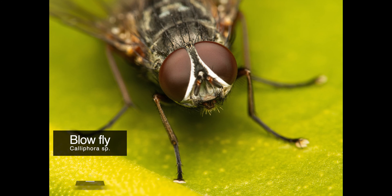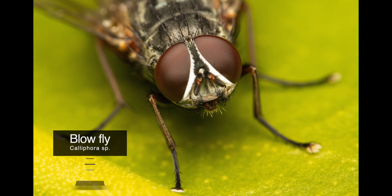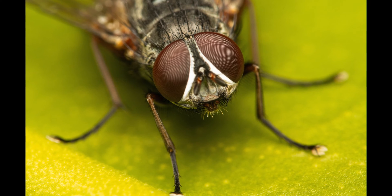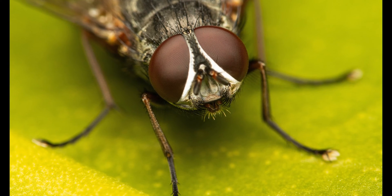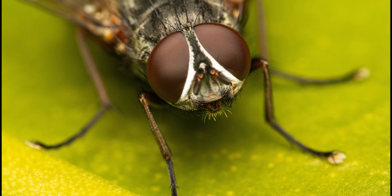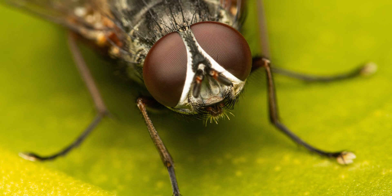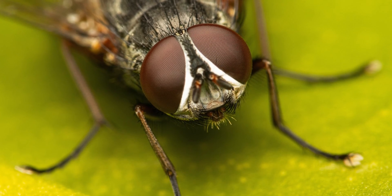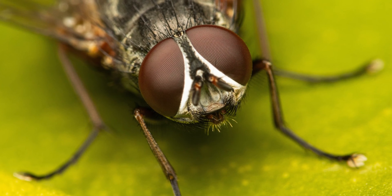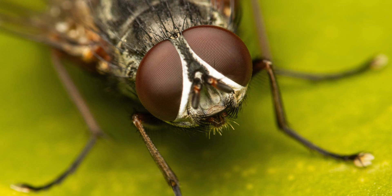Our first subject, taken at maximum magnification, is a blowfly that was really skittish and I only managed to grab a single frame. The depth of field is very shallow — as you can see, only about half of its compound eyes are in focus. Did you know that blowflies of the same genus are used in forensic science? These flies help determine the time of both colonization and post-mortem interval, which refers to the time that has elapsed since an individual's death.